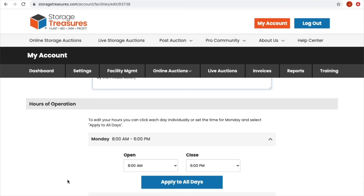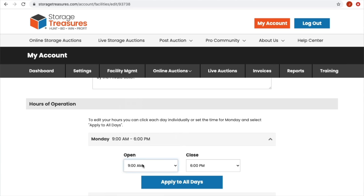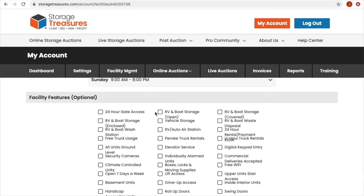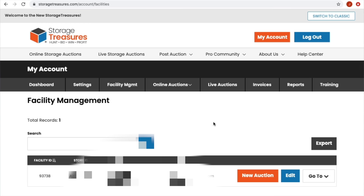For hours of operation, I think they open at nine and close at eight PM, but I'll set it to eight PM on my end so someone who gets off work at five can still meet me. It applies to all days. For facility features, none of that matters. We're going to save it — and that brings us back to the facility management page. I've never gotten this far, so let's do this together. Let's hit 'New Auction.'